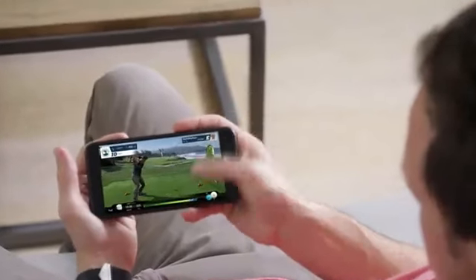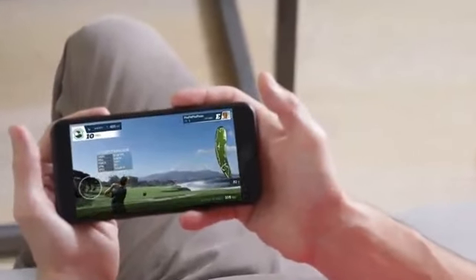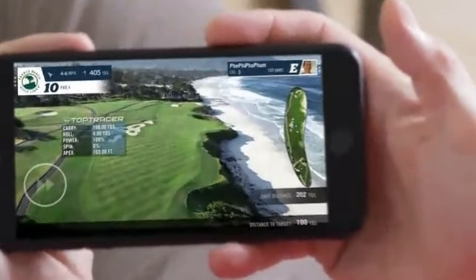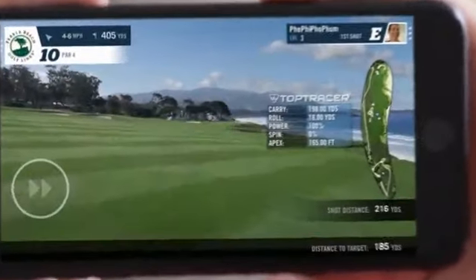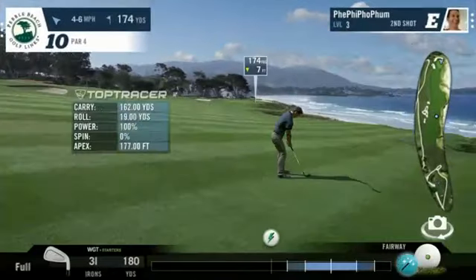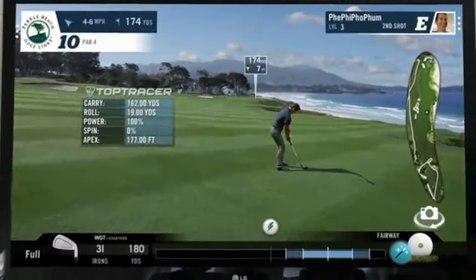You know the game — World Golf Tour, or WGT by Topgolf. If you're like 20 million WGT users around the world, you have downloaded it and spent hours and hours enjoying this amazing golf game, playing and competing on some of the world's most famous courses.